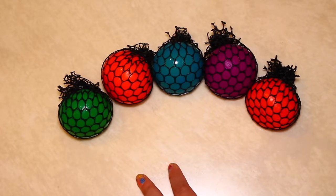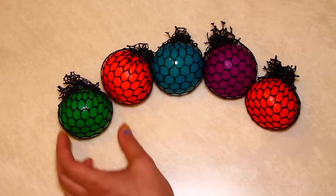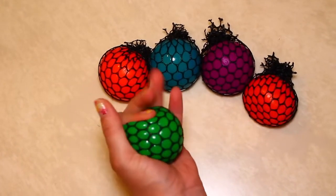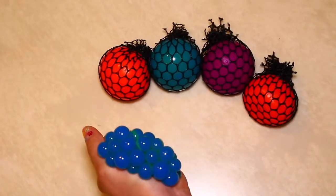Hi kids! Let's learn some colors. This is green. And now it's blue.